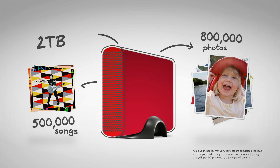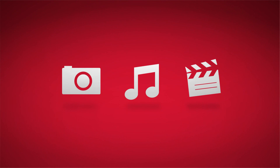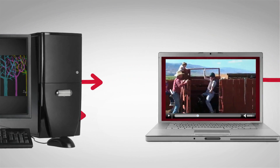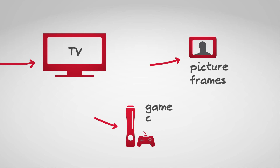As soon as you're up and running, you can start storing all your media files in one place and sharing them in cool and useful new ways. A built-in media server and support for iTunes make it easy to stream photos, music and video content to different computers in your home or even to networked TVs, digital picture frames and game consoles like Xbox 360 and PlayStation 3.